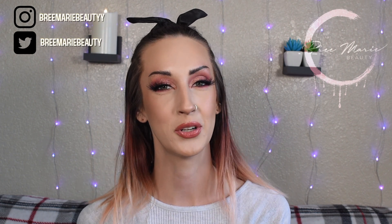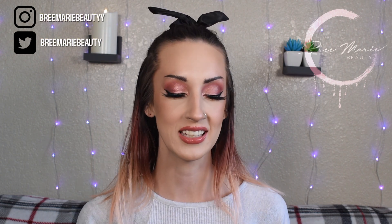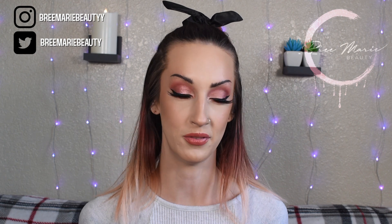Hey guys, welcome back to my channel. My name is Brie, if you are new here, and in today's video I'm going to be doing another speed review.